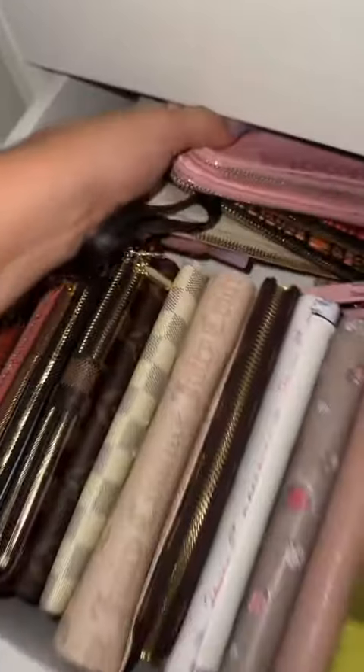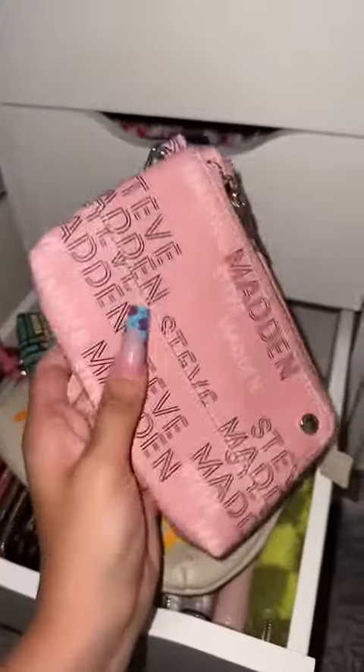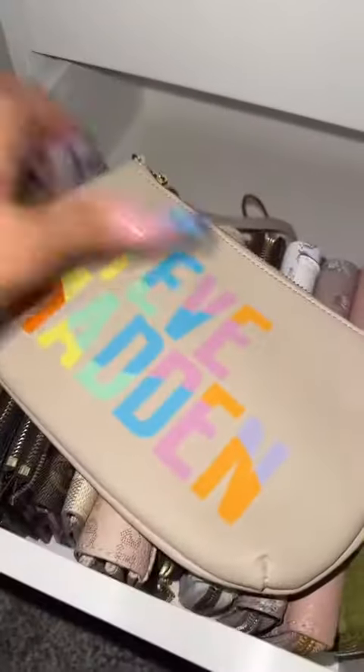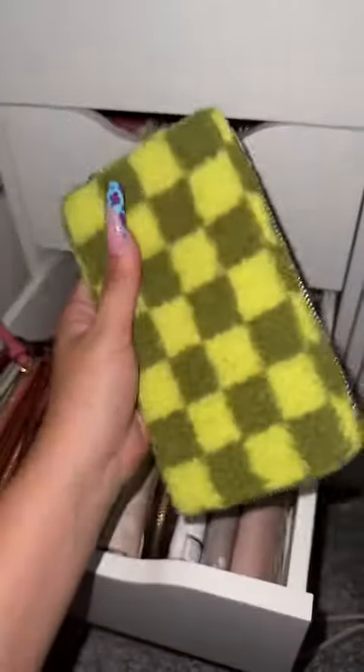I got these two wristlets a couple summers ago and I just thought they were so cute to carry around as a substitute for a purse, but we all know I just really love carrying a purse. So I think I'm gonna get rid of all three.